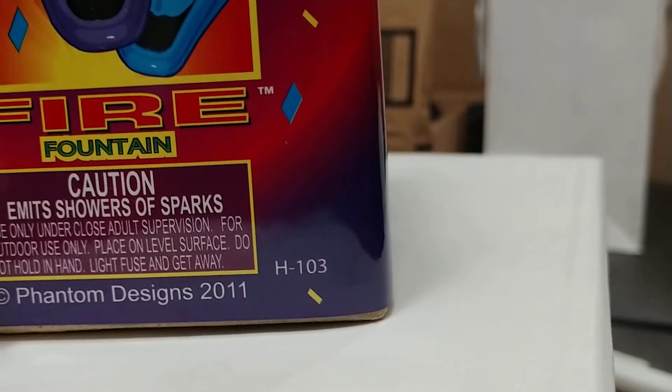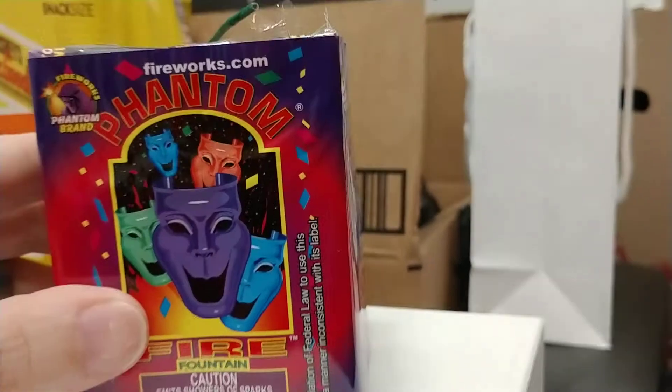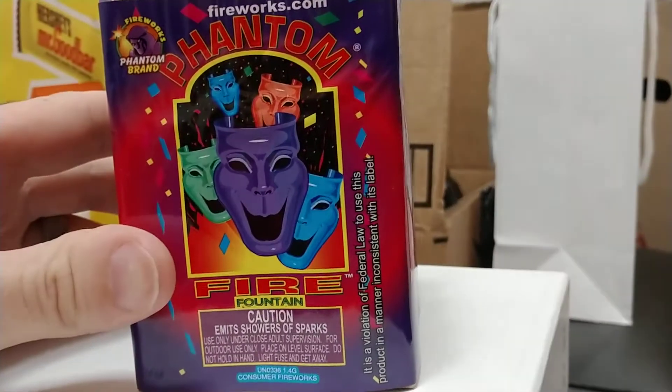Item number is the H103. There's no performance listed — none of these fountains have a performance, so I don't know what this sucker's going to do. But let's check it out. Fireworks.com, get connected. Let's check out Phantom Fire Fountain.